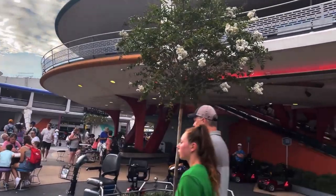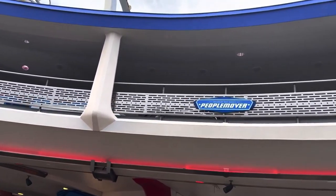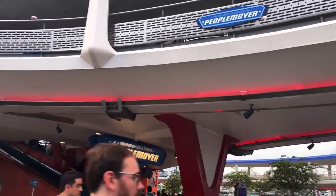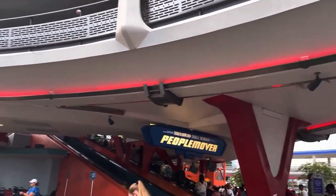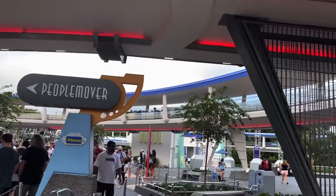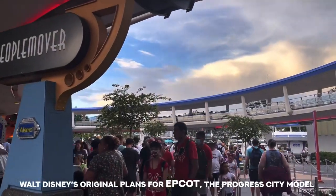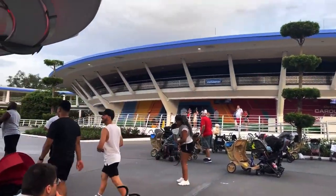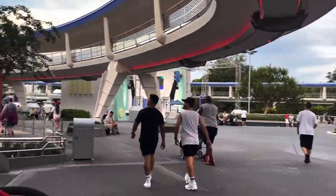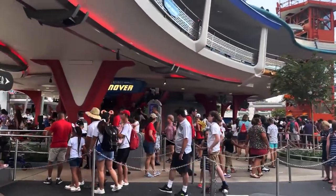Made it to Tomorrowland for our next attraction: the Tomorrowland Transit People Mover. This is such a cult favorite. This ride had been down for many many months — it was actually over a year — and it is finally back up and running. It has such an amazing fan base. It's a really nice relaxing tour around Tomorrowland, and it takes you through this really cool model of Epcot. It's one of the most underrated rides at Disney and something I feel like, if you've never done it, you should give it a try.